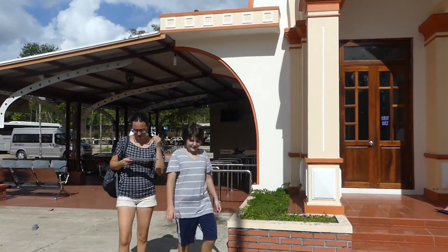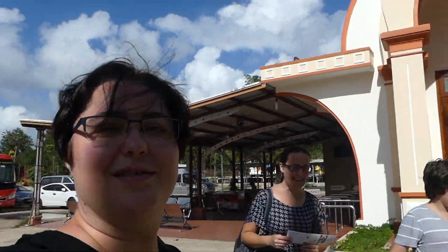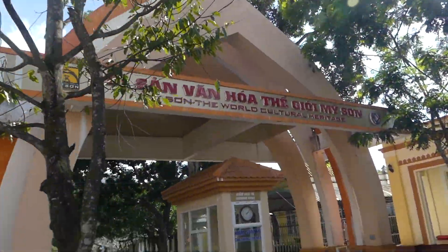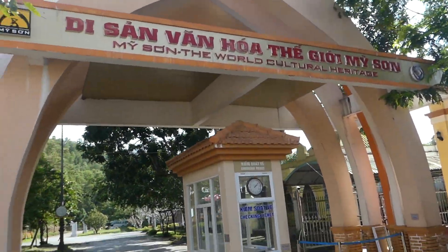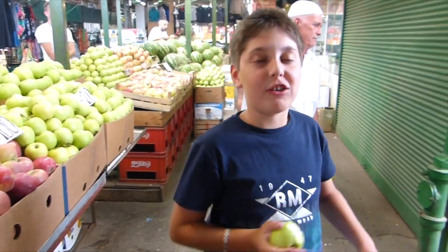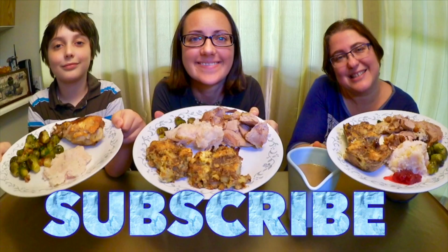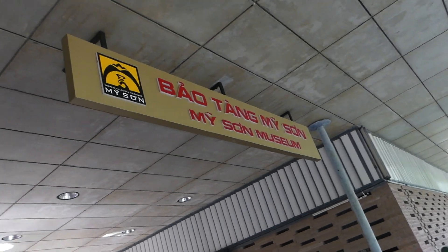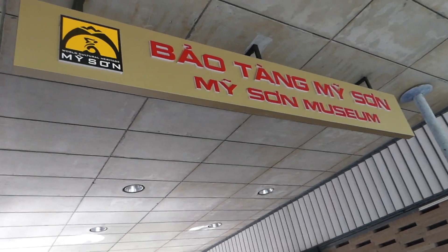Come over with us! Let's go! This is the entry. This is the museum — Bao Tang My Son Museum. Let's go inside and see.